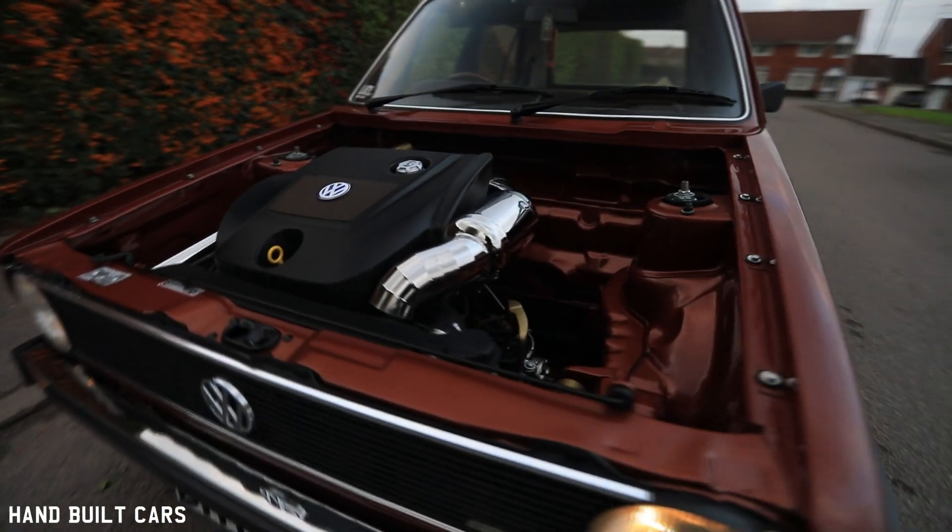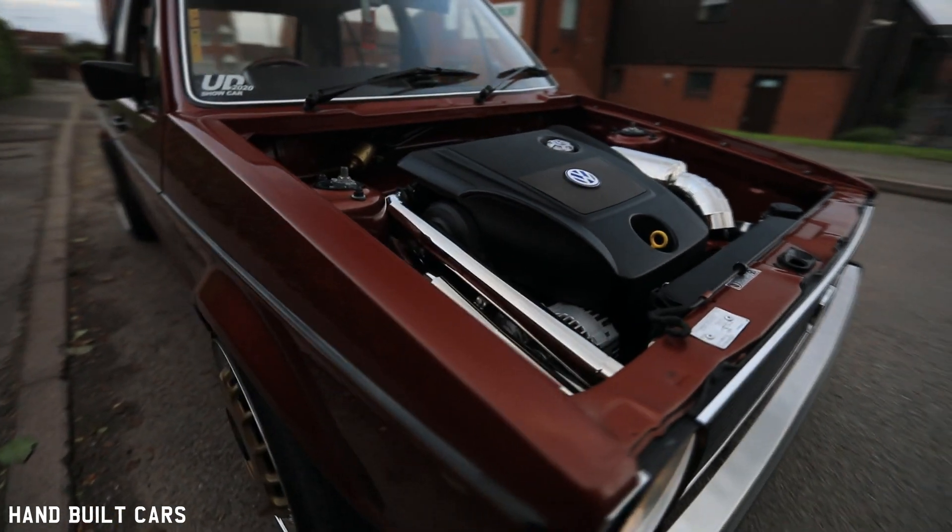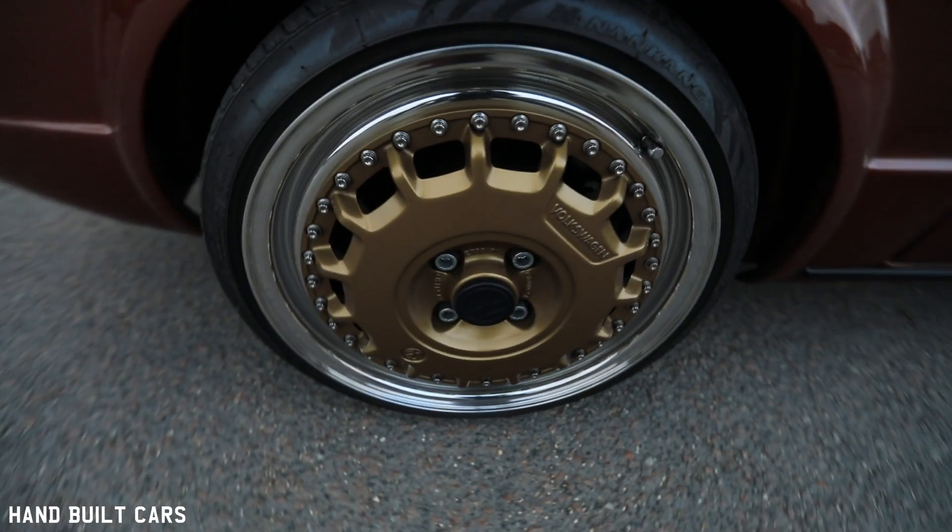I really started to get into cars when I started to go to shows with my best friend Jack and his dad, doing mainly air-cooled Volkswagen shows.